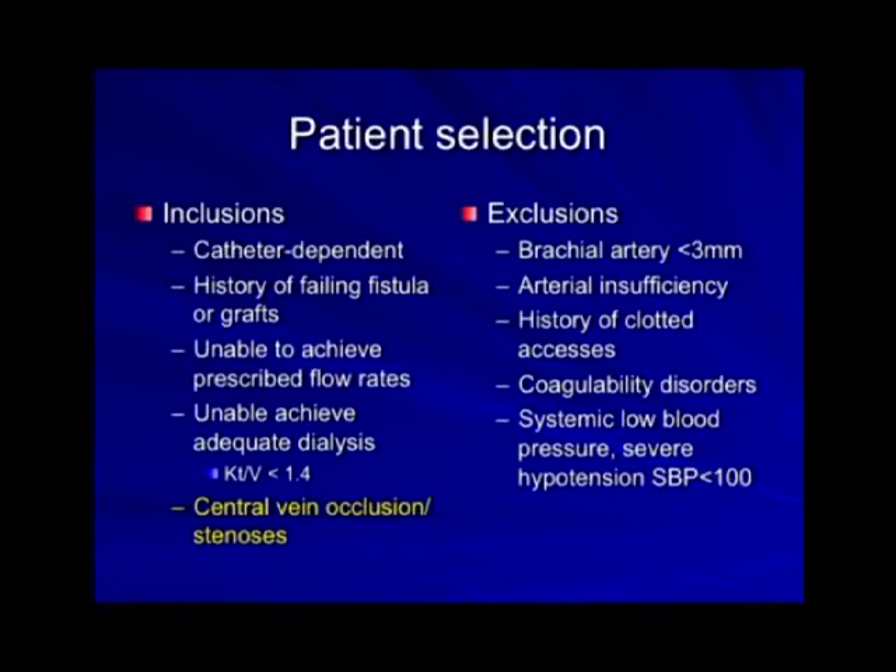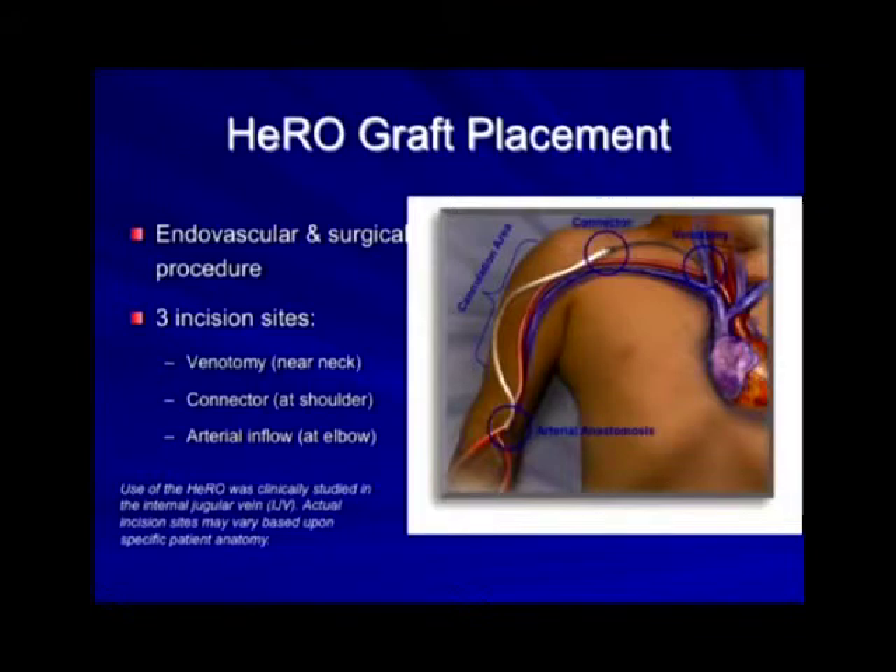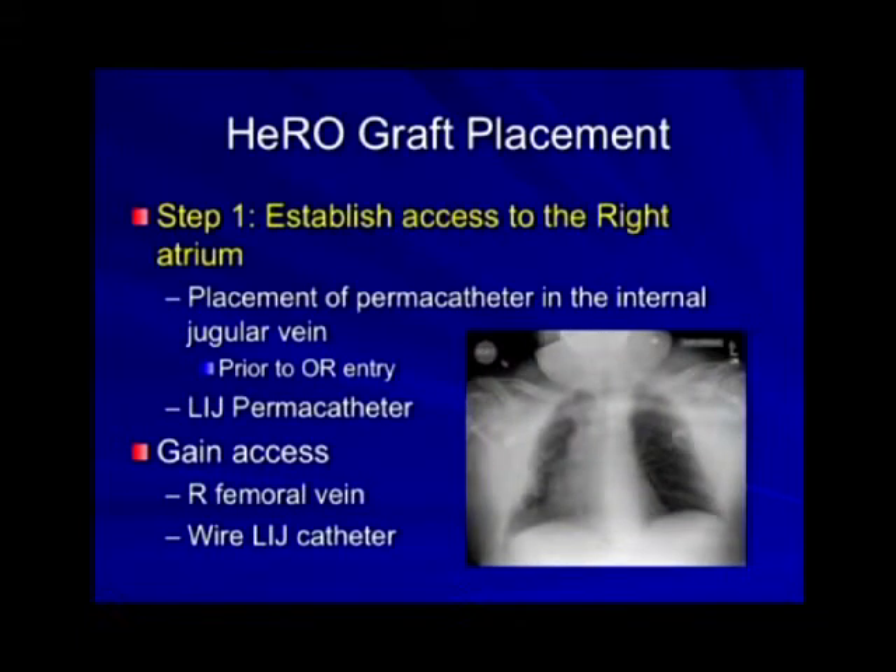Many of you have seen this scenario where there's absolute central vein occlusion and the patient is approaching catheter dependence. As I was mentioning, it's three incisions: one venotomy, one at the deltapectoral groove, and one at the arterial anastomosis. To start, you need to establish access to the right atrium. Typically these patients already have a catheter sitting in the right atrium — please do not remove it, because once removed you may occlude that central vein.